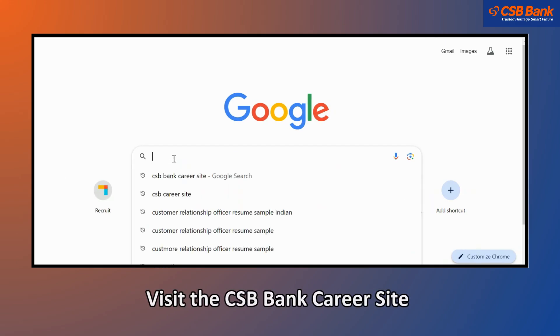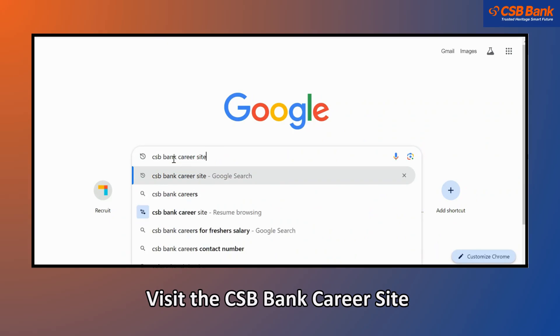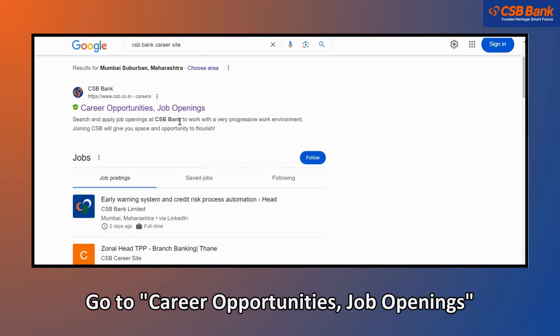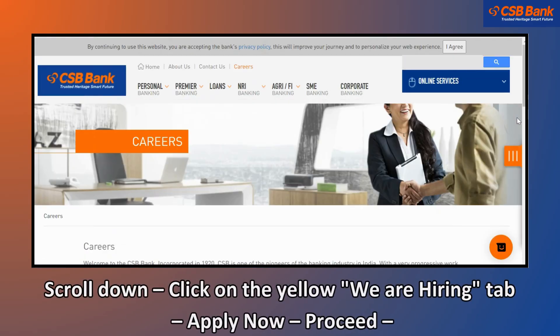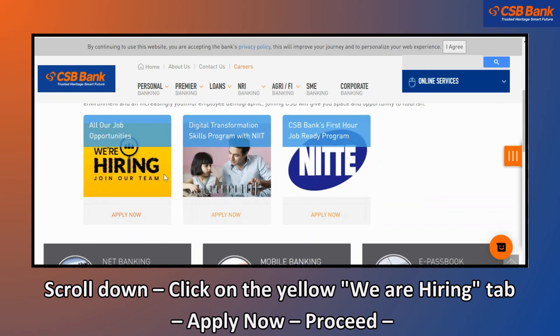Visit the CSB Bank Career Site. Go to Career Opportunities, then Job Openings. Scroll down and click on the yellow We Are Hiring tab. Click on Apply Now and proceed.